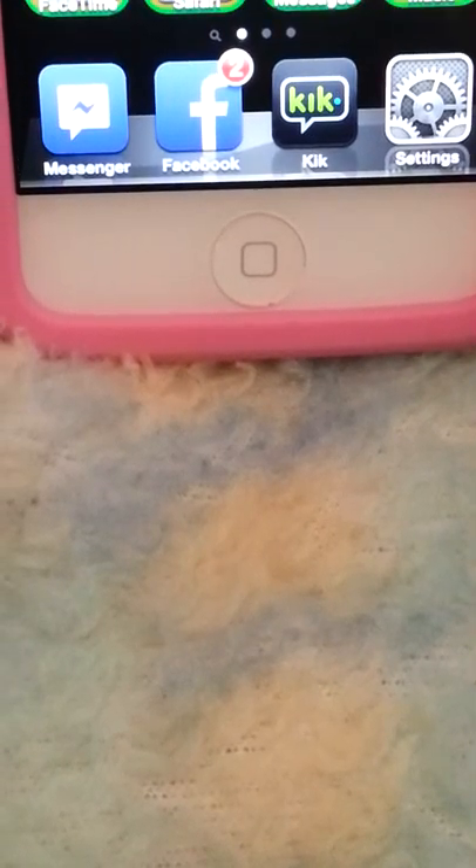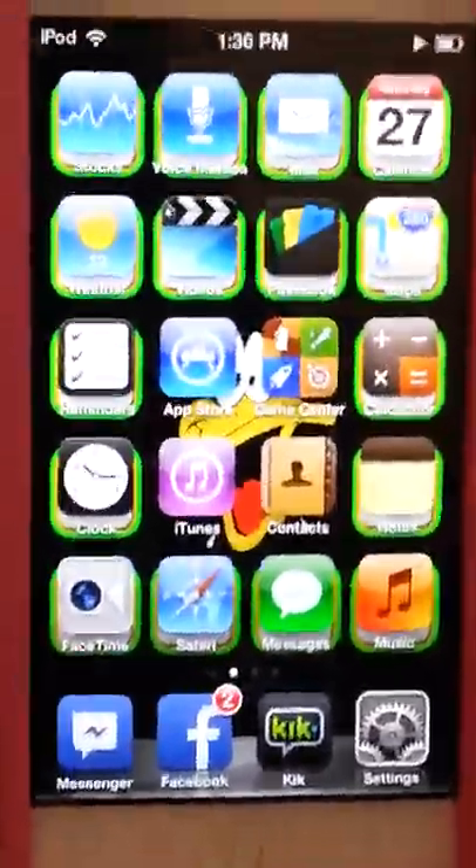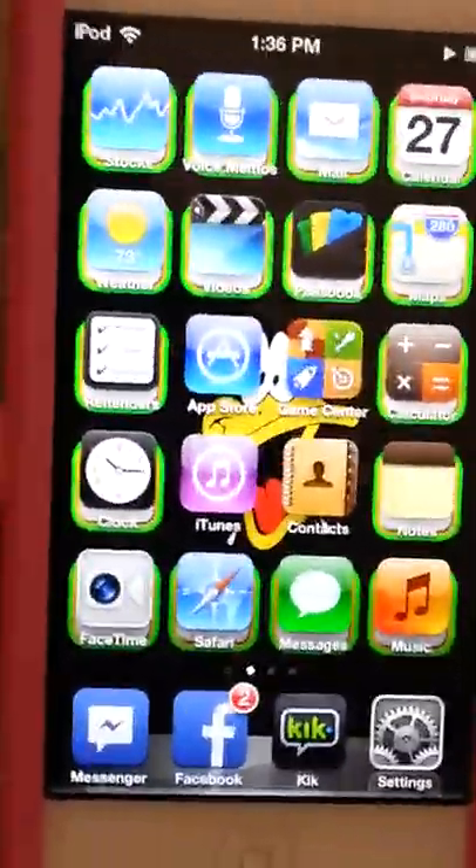In the last row is Messenger, Facebook, Kik, and Settings. The apps I really use on this page are App Store, notes, Messenger, Facebook, and Kik. That's all I use on this page.